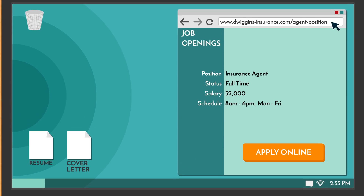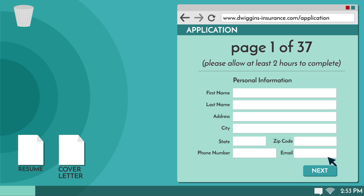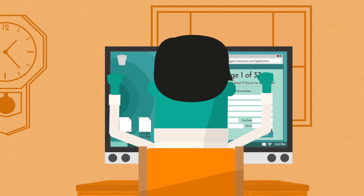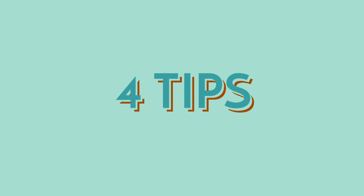Most companies these days have moved towards using online applications instead of their paper predecessors. While they're more convenient for businesses, they do come with a number of frustrations for job applicants. We'll go over four tips for dealing with some of these headaches.